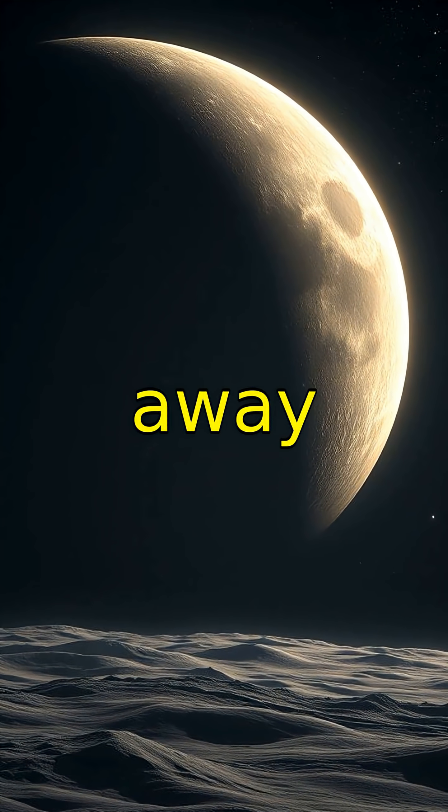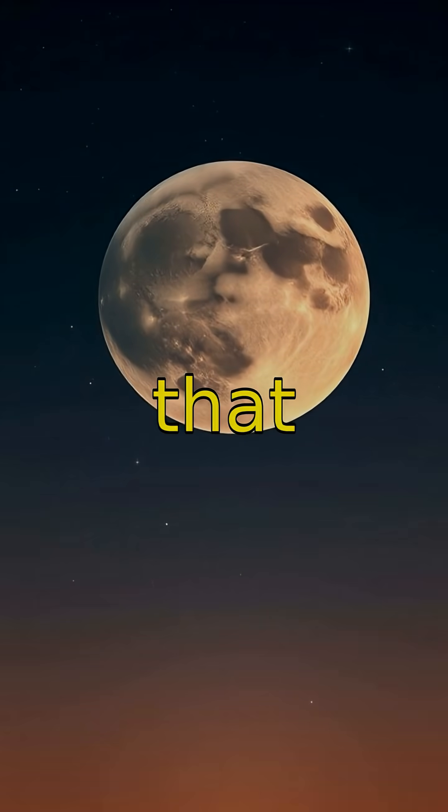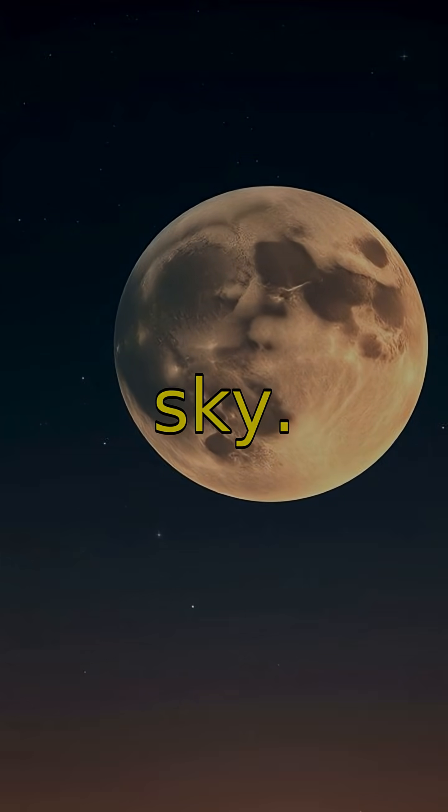Did you know that the Moon is slowly moving away from Earth at about 1.5 inches per year? This means that millions of years ago, the Moon was much closer and looked larger in the sky.